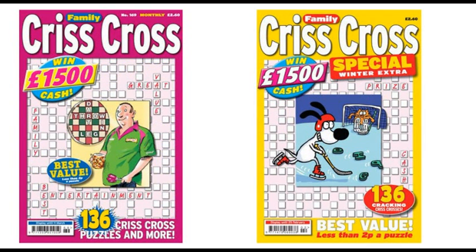Our criss-cross magazines are crammed with puzzles, which are also known as word fits. And with cash competitions too, these are great value entertainment.